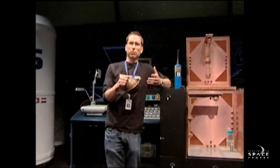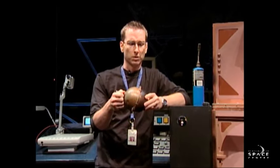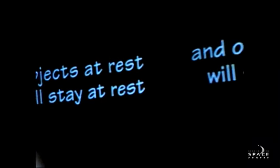So how do we get everything up into space? We often hear about a guy named Sir Isaac Newton, and we're going to talk about one of his first laws of motion. He has three, and we mentioned them all in various different parts, but his first law of motion is pretty important. It states that objects at rest will stay at rest, and objects in motion will stay in motion.